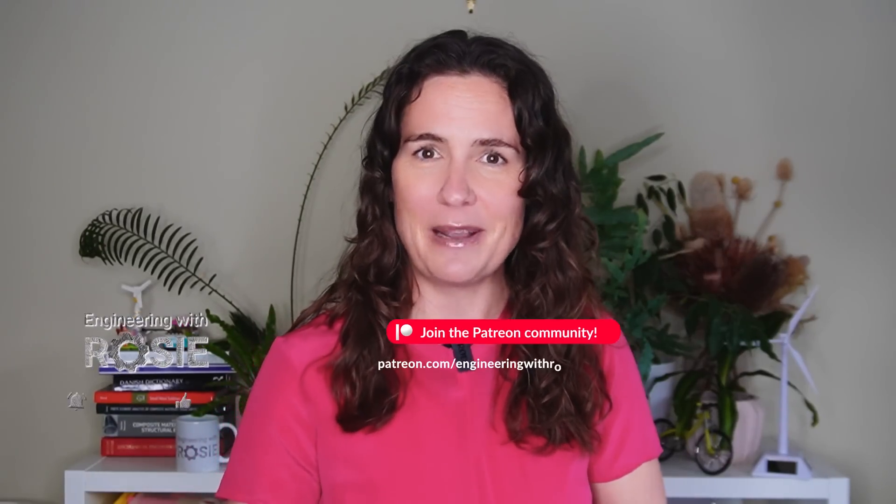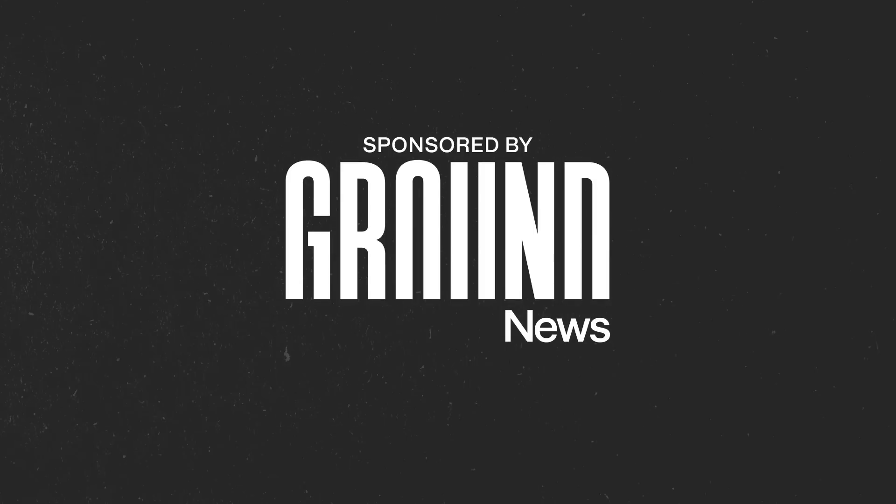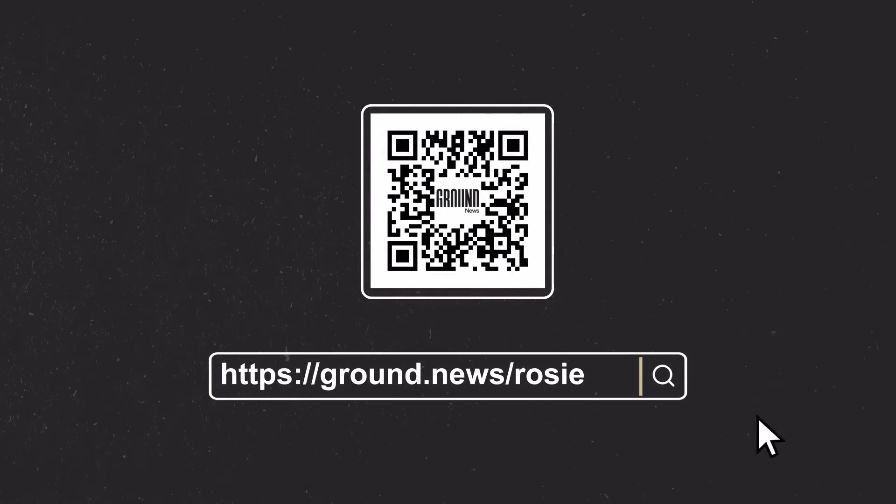Thanks to the Engineering with Rosie Patreon team, whose valuable support keeps this channel going. Thanks to Ground News for supporting this video — don't forget to sign up at ground.news/rosie to get 40% off. And thank you for watching. I'll see you in the next video.